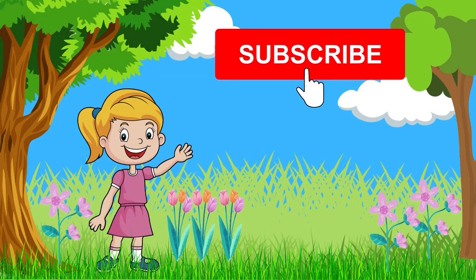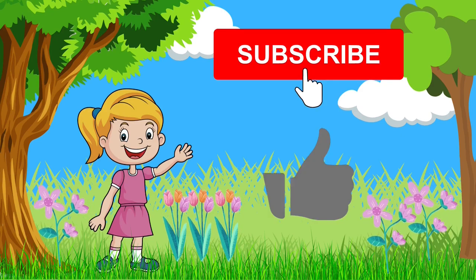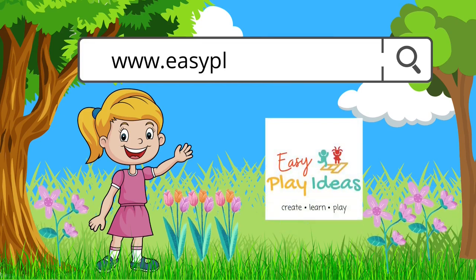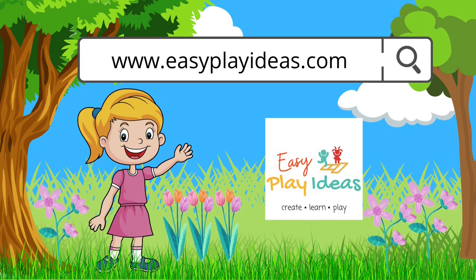Please subscribe to our channel and give this video a big thumbs up. For more fun ideas, visit the Easy Play Ideas website. Thanks for watching! Bye!